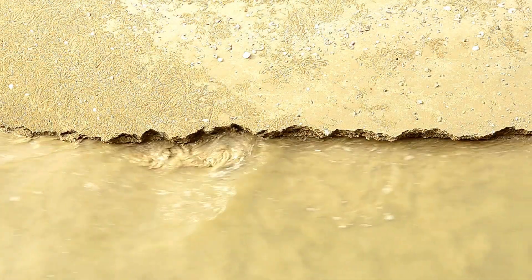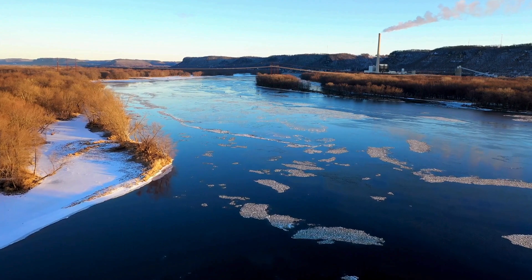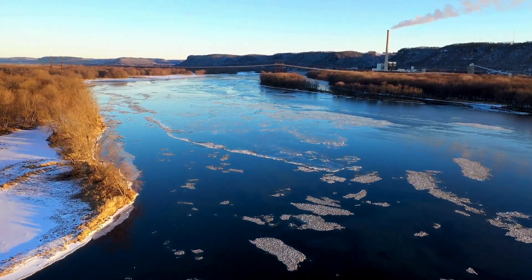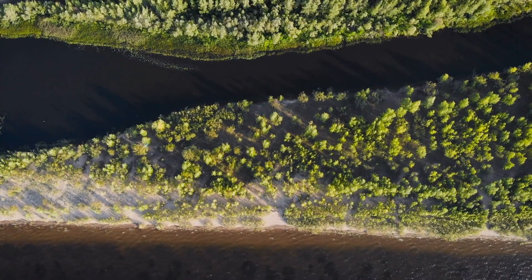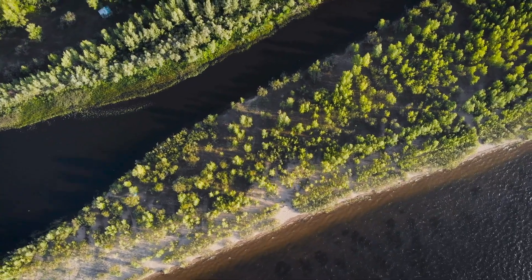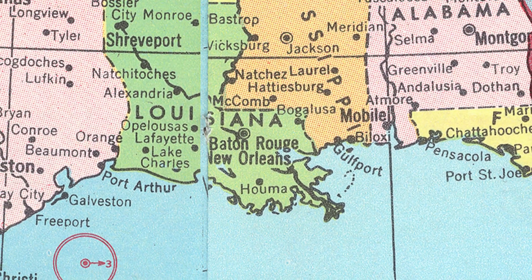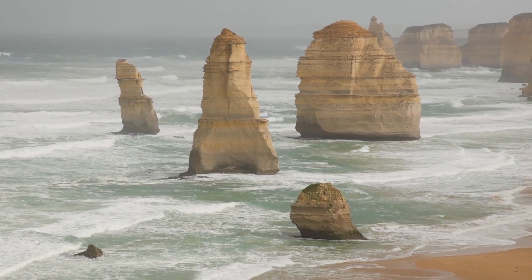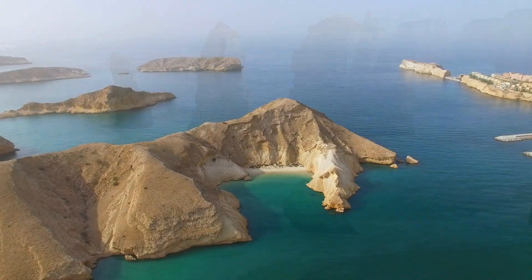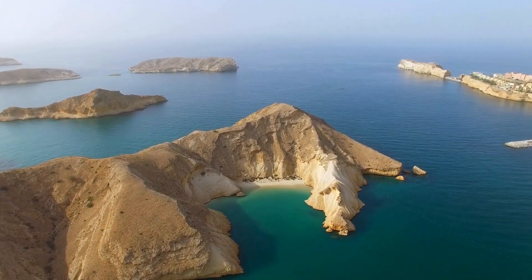Next, we have erosion and deposition. Large rivers, like the Mississippi in North America, often flow toward the edges of continents, carrying tons of sediments with them. Over time, these sediments can build up and form peninsulas, like the Mississippi River Delta. Coastal erosion is another key player — the relentless action of waves and currents shapes the coastlines, carving out peninsulas over thousands of years.